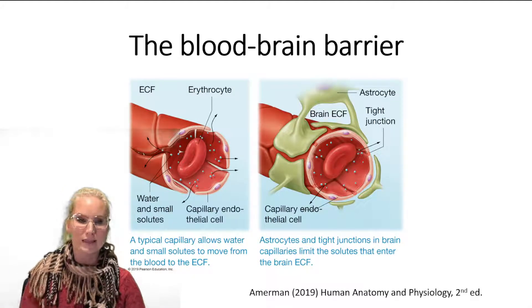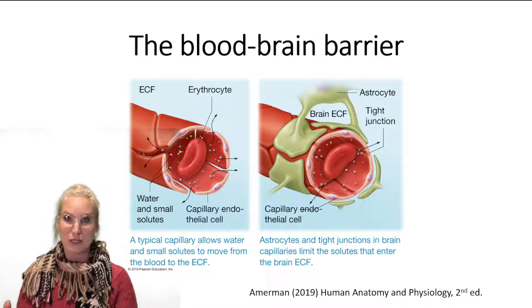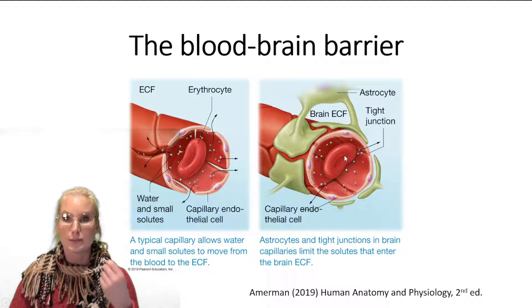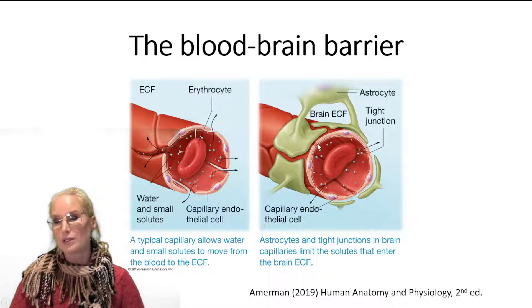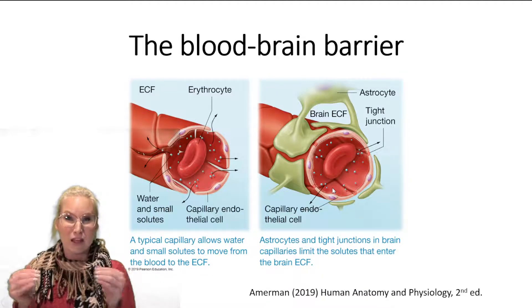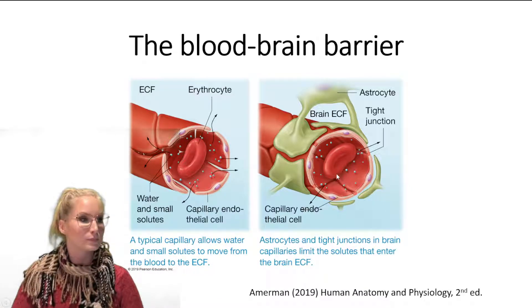So the blood-brain barrier looks a little bit like this. On the left hand side we have a typical blood vessel which we would find throughout the body. We've got these cells which are called endothelial cells, which basically compose the wall of that blood capillary. The difference with capillaries in the majority of the brain is they have what we call the blood-brain barrier. We have these endothelial cells wrapping around the blood vessel, and what's different about them is they have a lot of these tiny little junctions between them. We call these tight junctions, and these tight junctions mean the endothelial cells are really tightly opposed to one another, which stops solutes from moving from the blood vessel out into the parenchyma — so into the brain tissue. That's the first barrier.